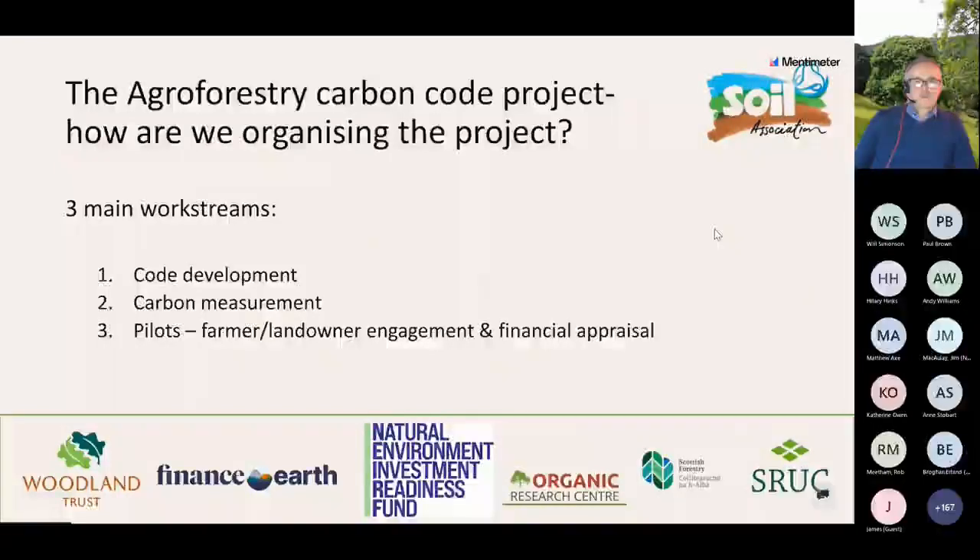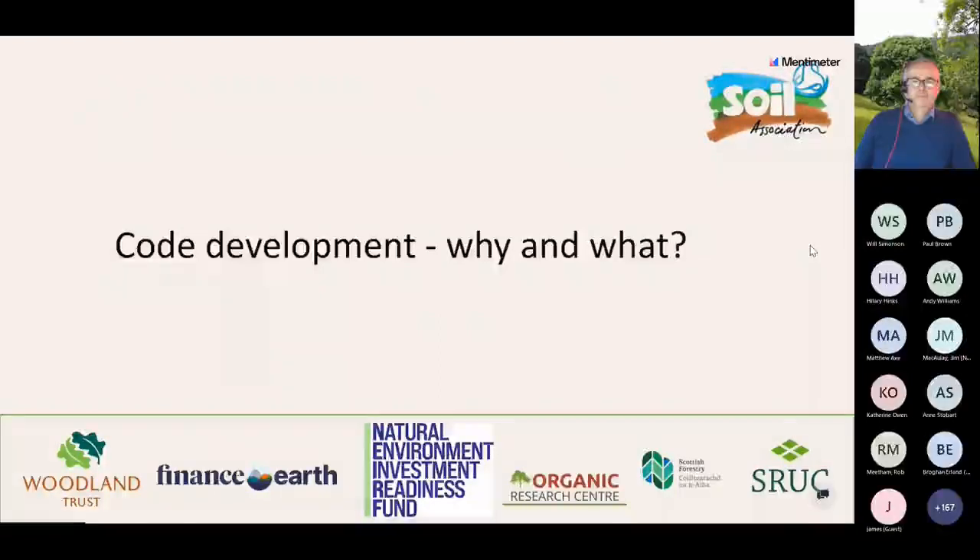I'm going to give you some information about the first work stream: code development. We're organising ourselves around three main work streams. I'll be followed by Will, who will talk about the carbon measurement work stream, and then by Alona and Sarah, who will talk about the pilots we intend to run. So: code development - why and what?